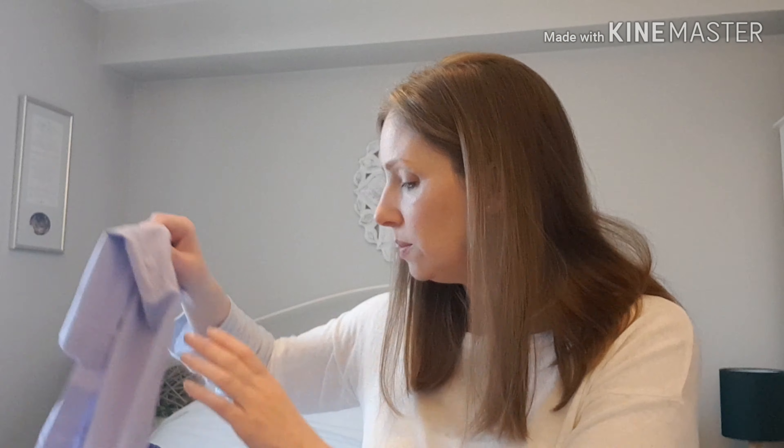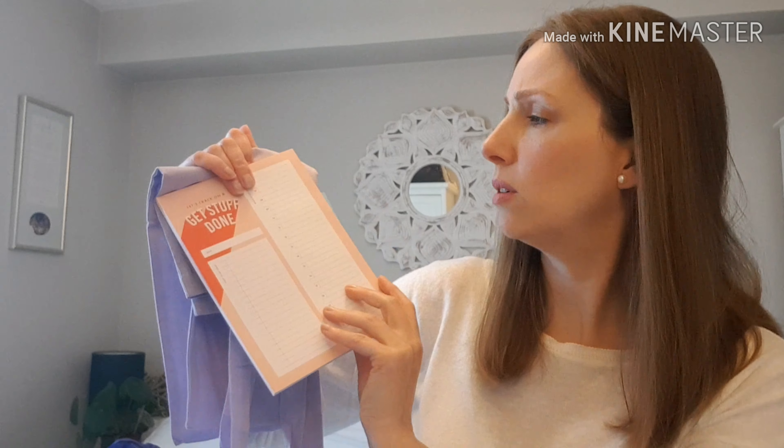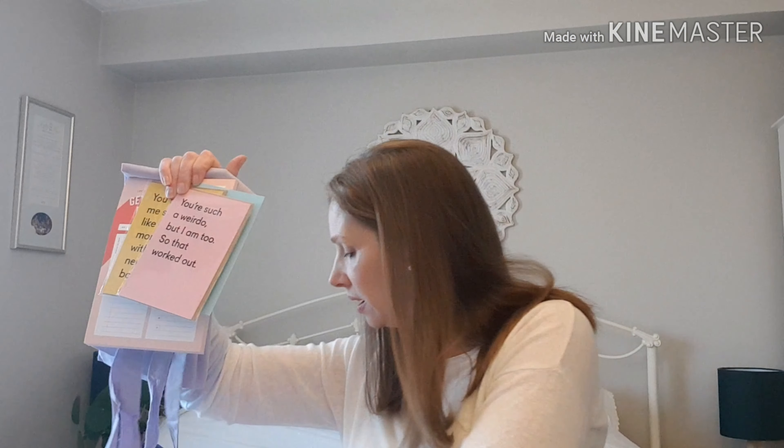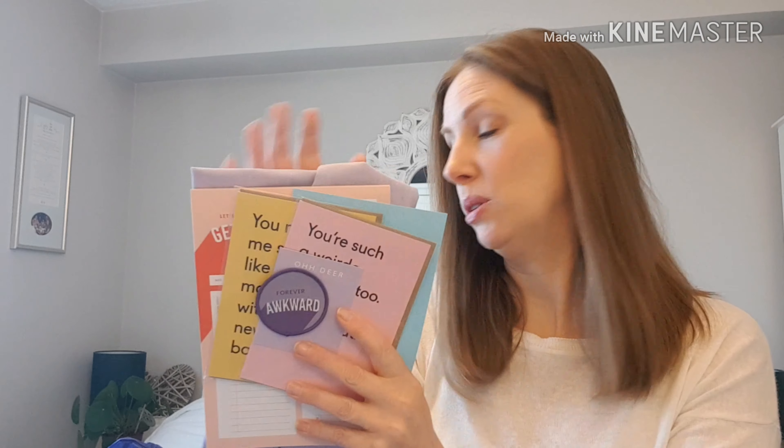So that's the first box. We've got the tote bag, this very strange notepad where you can apparently only do things between the 6th and the 21st of the month, a little monthly calendar, two very funny cards — those are a winner — and a bit of a pointless iron-on patch. I'm a little underwhelmed, I must admit. Let's open the second box.